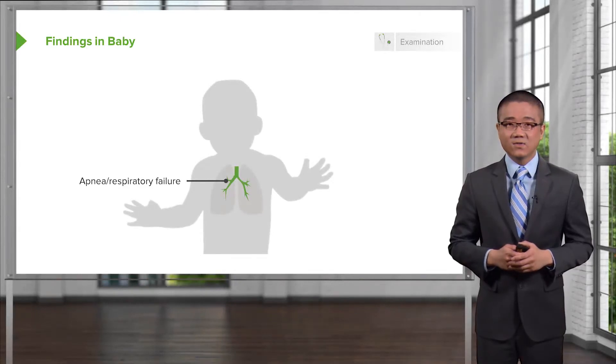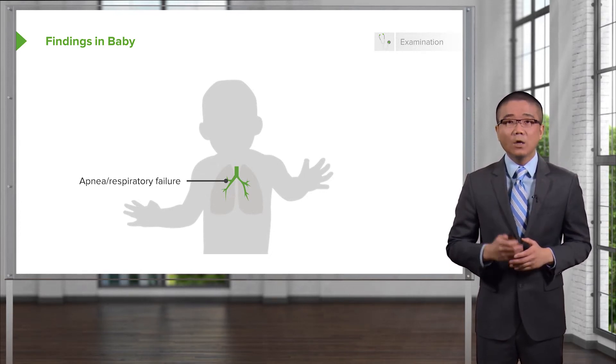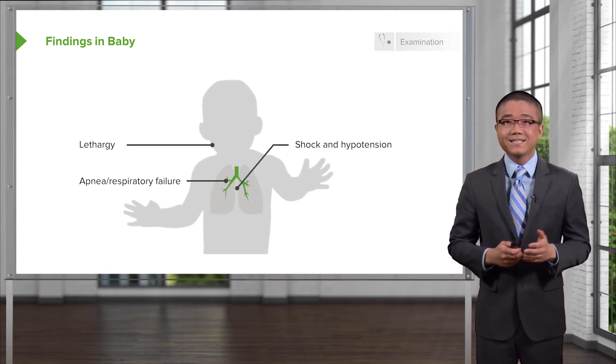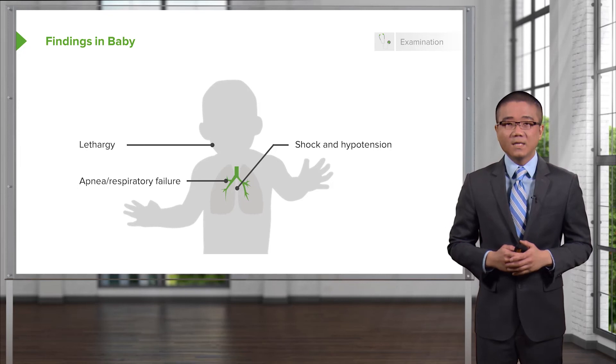Let's visit some specific findings. Babies who are noted to be apneic or have respiratory failure — these are also important findings in any baby who isn't doing well and has failure to thrive. Lethargy, shock, and hypotension. Much like abdominal wall erythema, shock and hypotension is potentially a late finding in NEC.